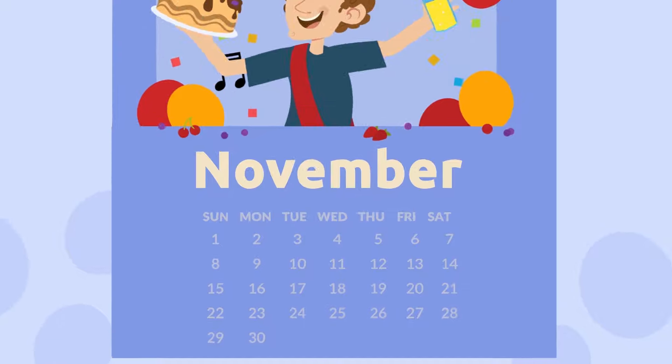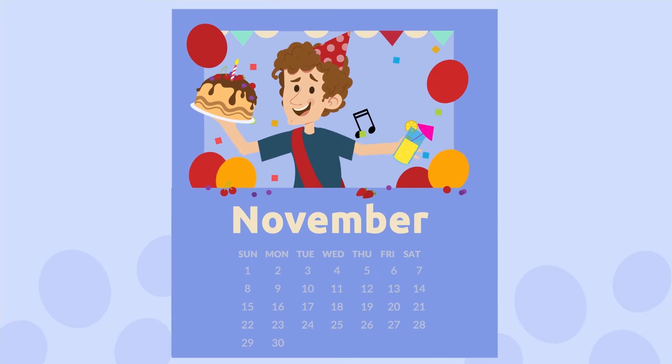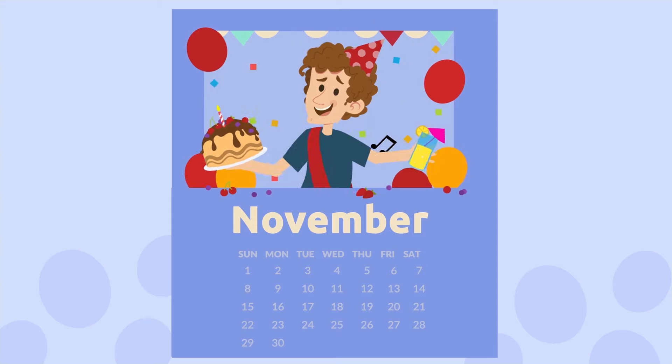The next to last month of the year is November. It's Uncle Peter's birthday month — we're going to have a family celebration. November.